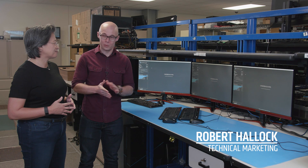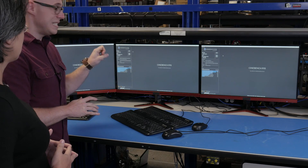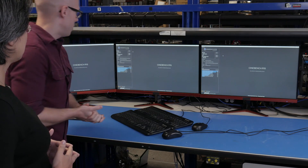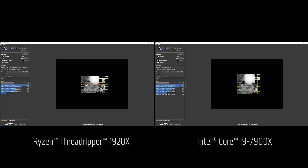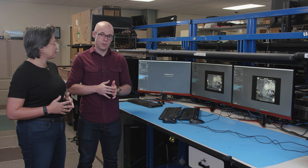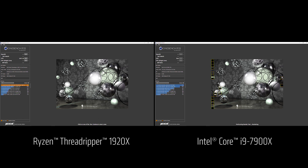We have Robert Halleck here with us today — can we take a look at some performance? Absolutely. What we want to show today with Robert is the very first competitive demos with Ryzen Threadripper. We have Cinebench R15 set up: on the right, the Core i9-7900X with 10 cores and 20 threads, versus the Ryzen Threadripper 1920X with 12 cores and 24 threads. We launch them both at the same time and let the ray tracing run, and as it wraps up we see that the Threadripper chip is more powerful — a score of over 2400 for Threadripper versus just over 2100 for the Core i9.